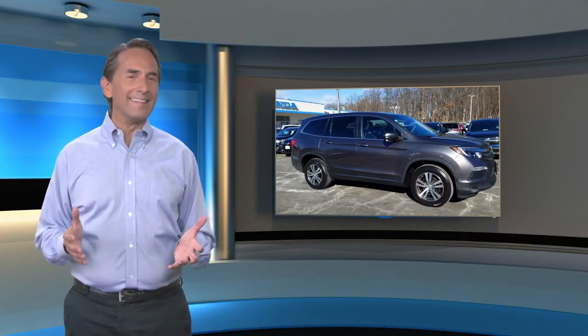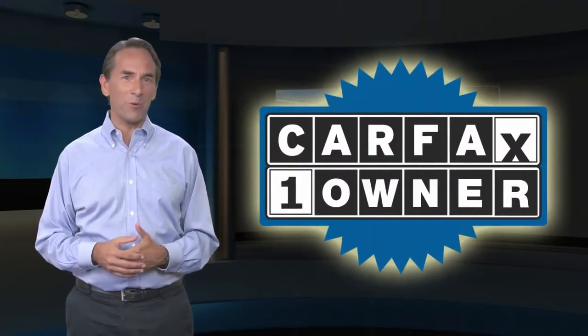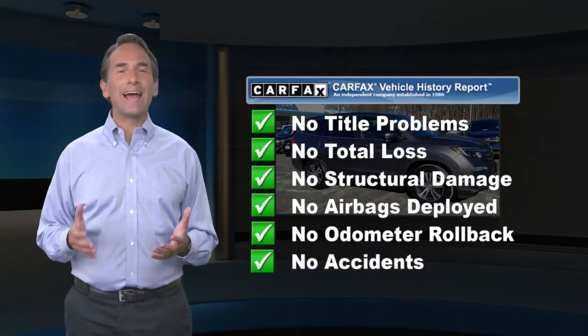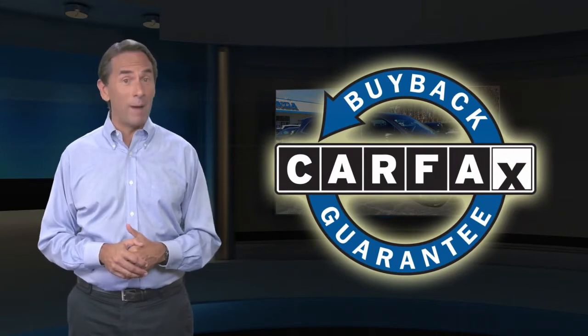Feel confident in this Carfax verified one owner vehicle with a Carfax vehicle history report. Find this complimentary Carfax vehicle history report online or contact the dealership. This vehicle qualifies for the Carfax buyback guarantee.